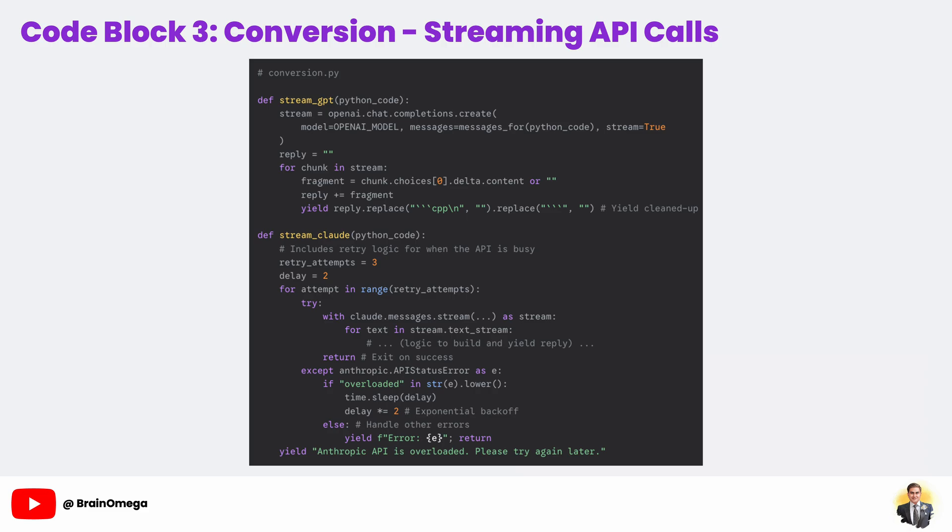stream_claude is similar but adds another layer of professionalism: error handling with exponential backoff. Sometimes a popular API can be temporarily overloaded. This code is wrapped in a try-except block. If it catches an API error indicating the service is overloaded, it doesn't just crash — it waits a couple of seconds and tries again. If it fails again, it doubles the waiting time before the next attempt. This is a robust way to handle temporary network issues and makes our application much more reliable.